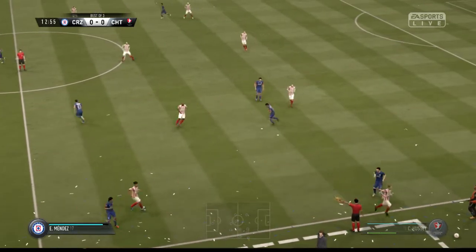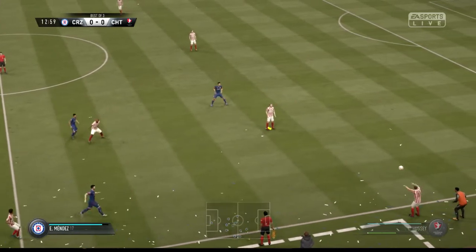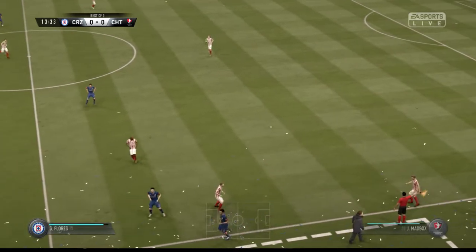And that's gone out for a throw. And the ball's gone out for a throw-in.